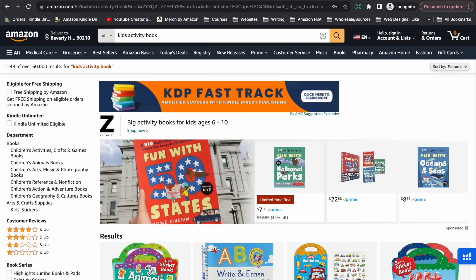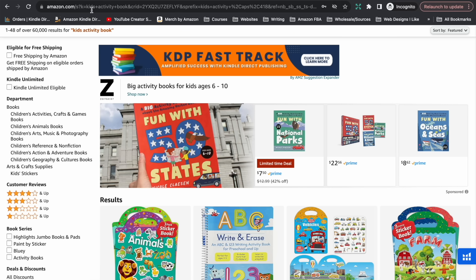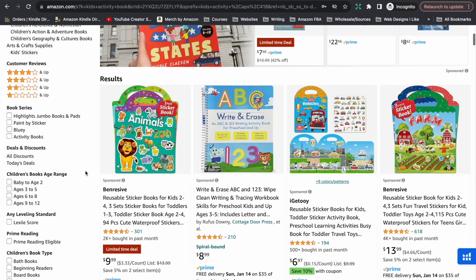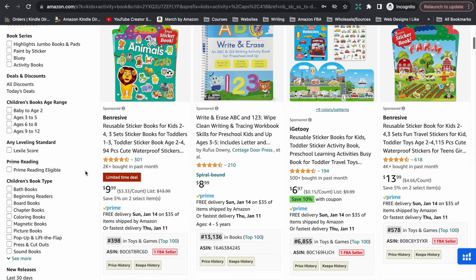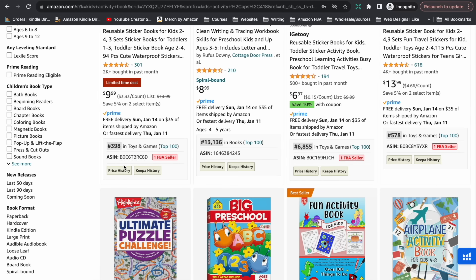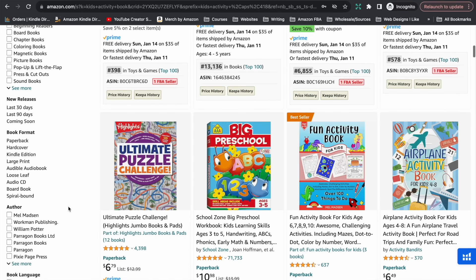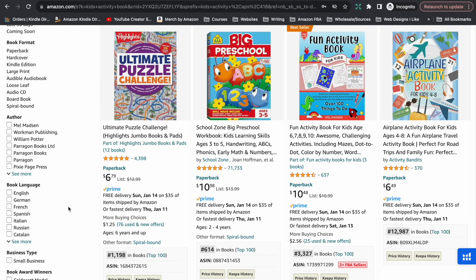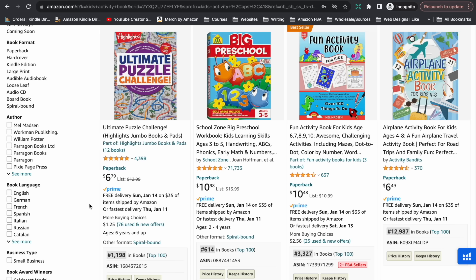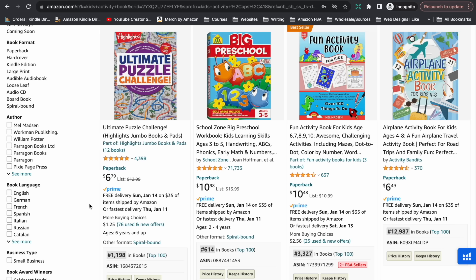Let's take a quick look at the overall kids activity book niche. You can see it does have a lot of results, and ideally you want to drill down into a sub-niche within that. If we just take a quick look at the types of books showing up and their BSRs — bestseller ranks — you can see we've got some really low bestseller ranks. There is a mix of traditionally published books as well as independently published ones through Amazon KDP.